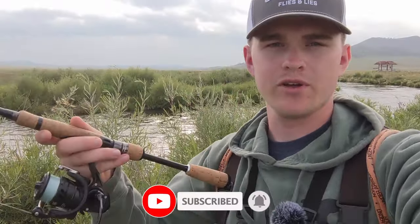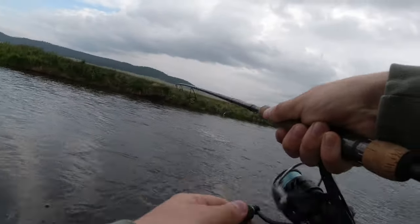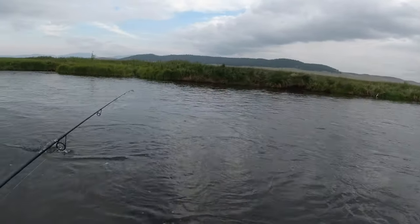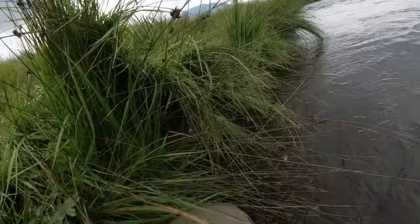All right ladies and gentlemen, today we're at the Dream Stream section of the South Platte River. I've just got a spinning rod with me with a little suspending jerkbait and we're gonna get out there and see if we can catch some trout. Let's go!